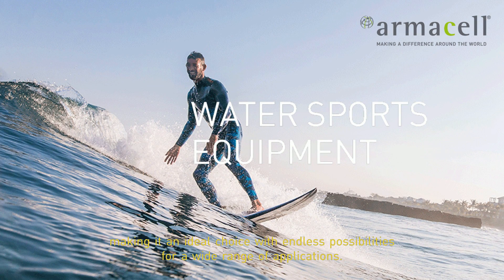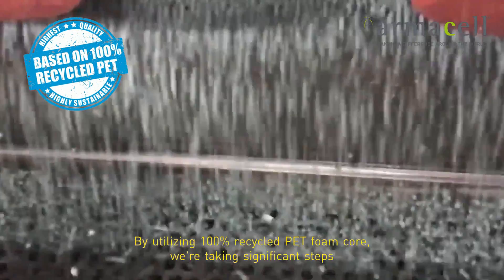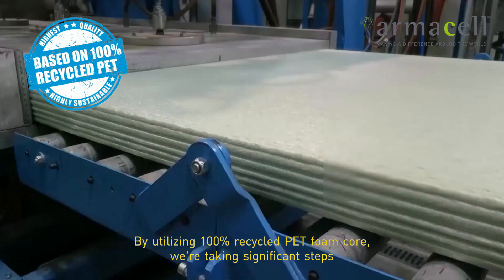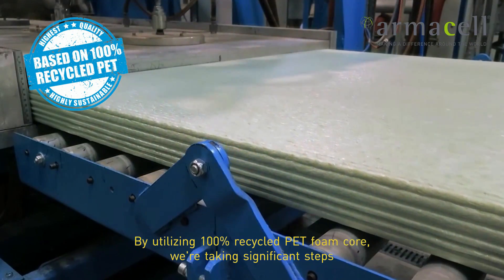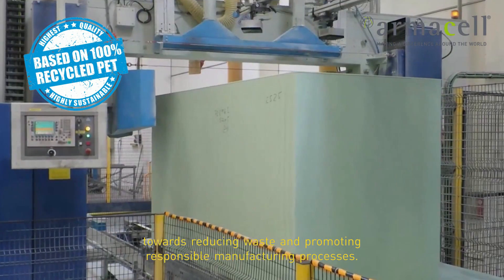By utilizing 100% recycled PET foam core, we're taking significant steps towards reducing waste and promoting responsible manufacturing processes.